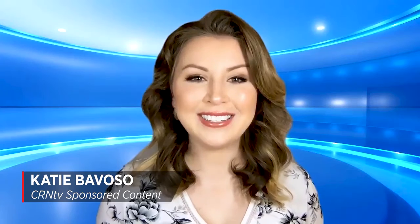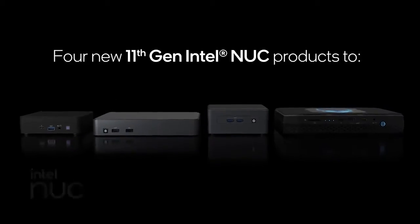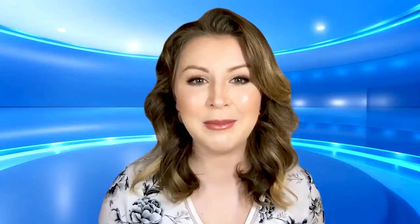Meet the new Intel NUCs based on the company's 11th gen Intel Core processors. Let's talk NUC Mini PCs, a line of small form factor desktop systems Intel offers in three formats: board, kit, and complete PC. Several Intel NUC models measure less than four by four inches, making them attractive options wherever space is limited.